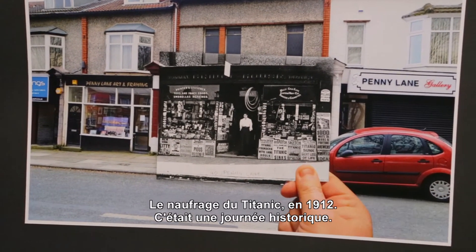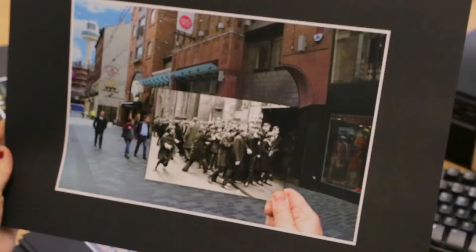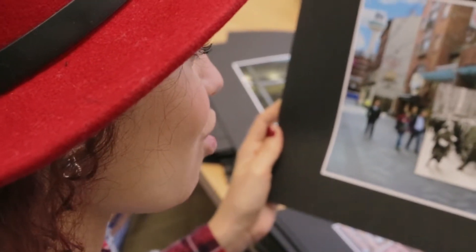The Titanic sinks — so it was 1912, quite a historic day. This is people who tried to go to the Beatles in the Cavern. They played hundreds of times — nearly 300 times, I believe.